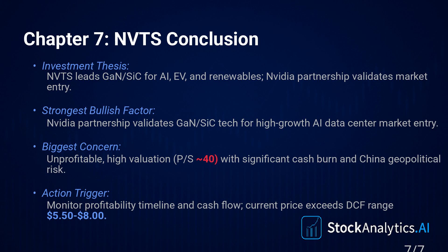And when we try to ground this in fundamentals using a discounted cash flow model — even being really aggressive with the assumptions, like assuming 45% annual revenue growth for the next five years straight and using a high discount rate of 16% because of the risk — even with those rosy assumptions, the estimated intrinsic value range still only comes out between roughly $5.50 and $8 per share. The stock is trading at $12.57. That gap is enormous.